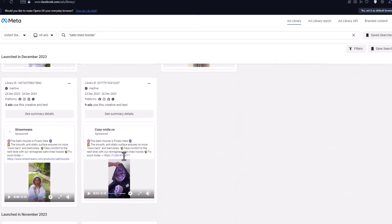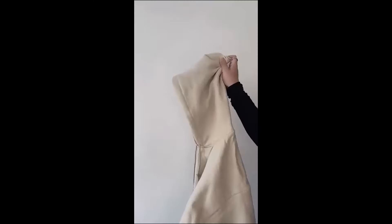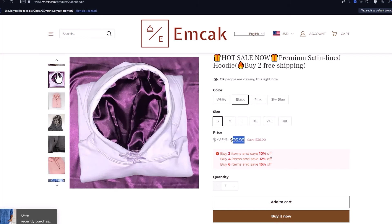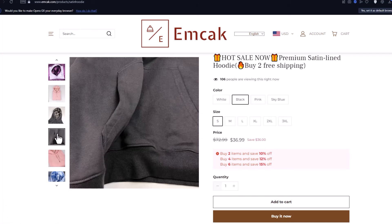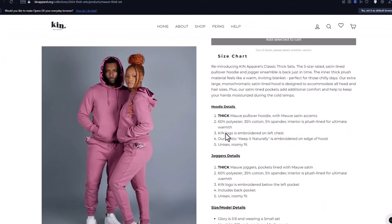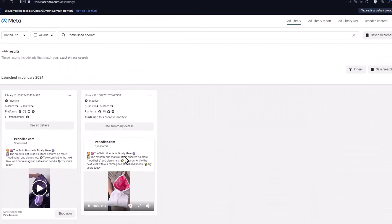Everyone loves the Premium Satin Lined Hoodie — it's a very comfortable product. It has gained traction for its potential benefits, particularly for those with curly or textured hair. The smooth satin lining aims to reduce frizz and tangles, retain moisture, and protect hairstyles like braids or locks. The soft feeling on skin and added warmth can be appealing. This product is fashionable, looks good, and is a winning product for many dropshippers. You can even make your own custom hoodie to sell. Competitors are selling the product at $37 US dollars.